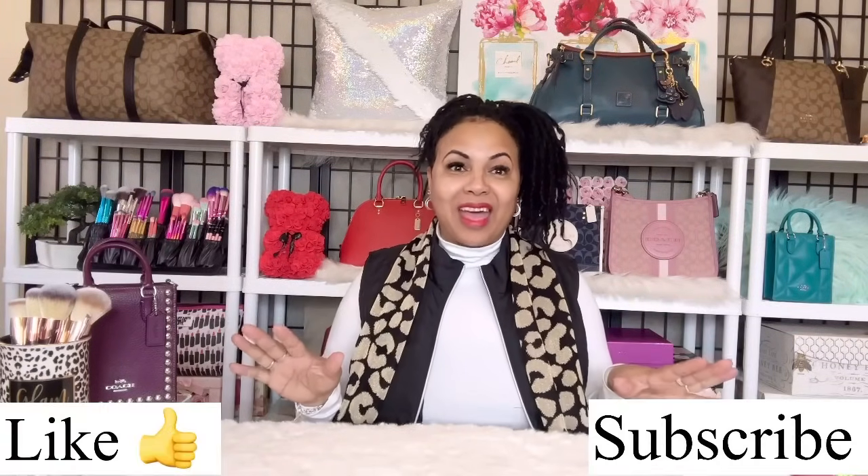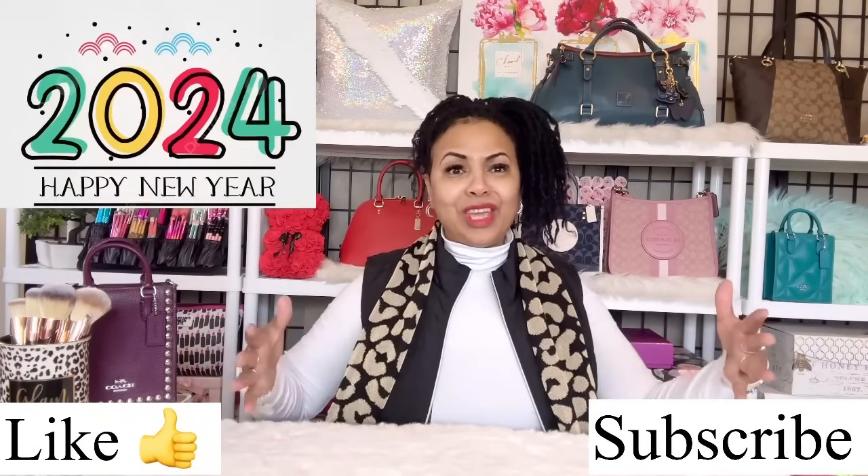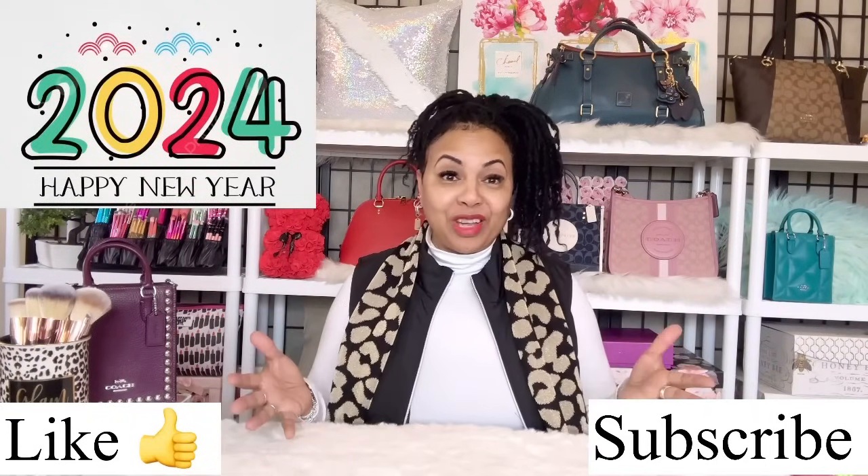Hi angels, welcome back to my channel! I'm so happy to see you guys. I'm not quite sure when you'll be seeing this video — if it's in the new year, happy new year to you! If not, you know the new year is coming.